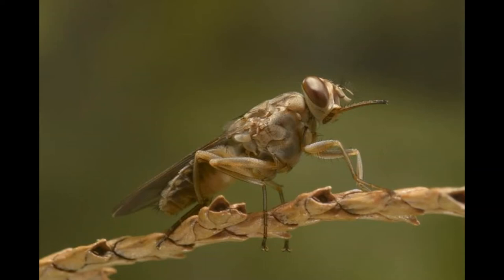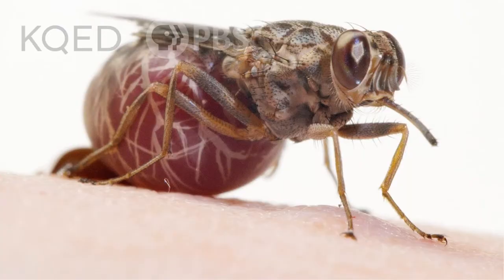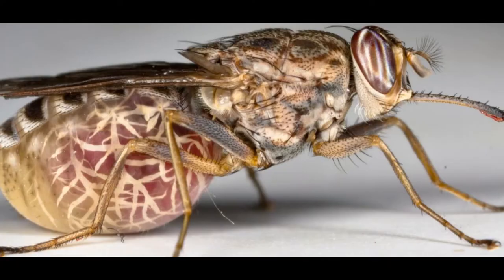Tsetse flies have a distinguishing forward-projecting proboscis on the head that is capable of puncturing skin. Female tsetse flies only fertilize one egg at a time. They keep each egg in the uterus while the offspring develops internally during the first larval stages.